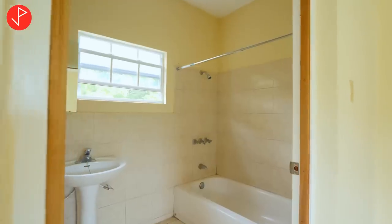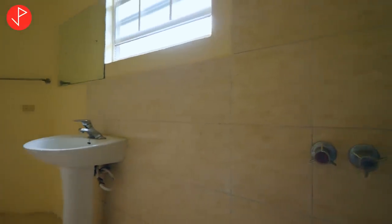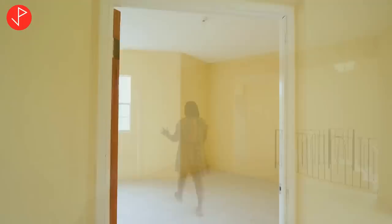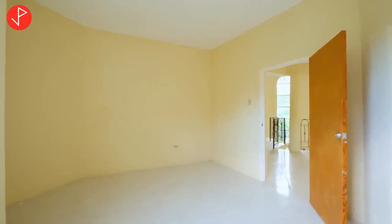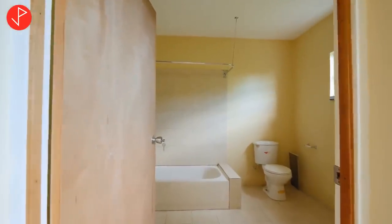Here is another bedroom with a green outlook, and a full bath with a tub. Coming this way, to my left is yet another bedroom with a full, spacious bathroom that also has a tub.